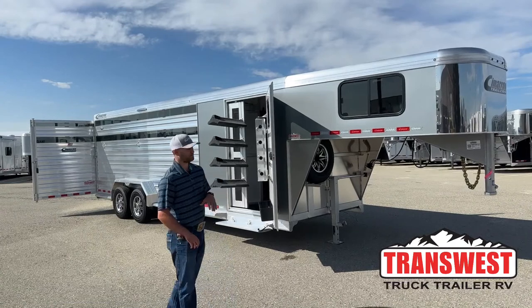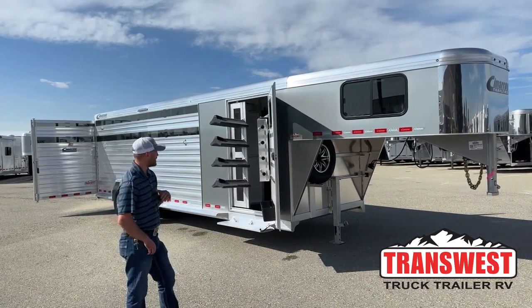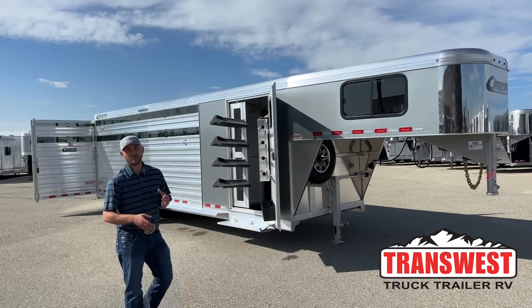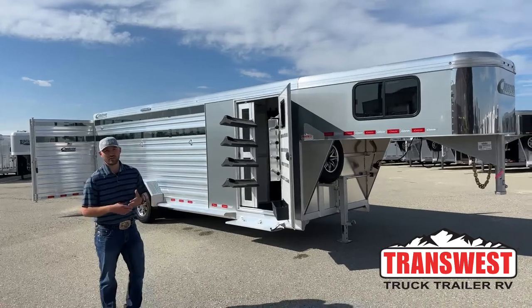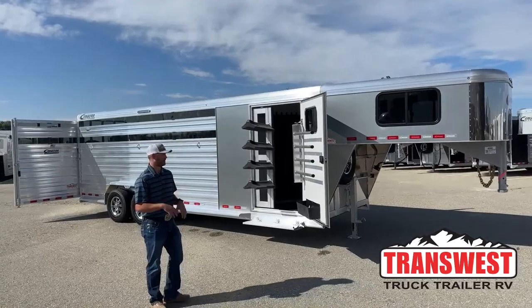It's a 24-foot stock combo set up on a slant wall with a passenger side swing-out tack room. It's a really cool little concept we did in the stall area too — you can do cattle, sheep, stuff like that, but we also give you the option since we set it up on a slant wall to run horses or horses and cattle together.